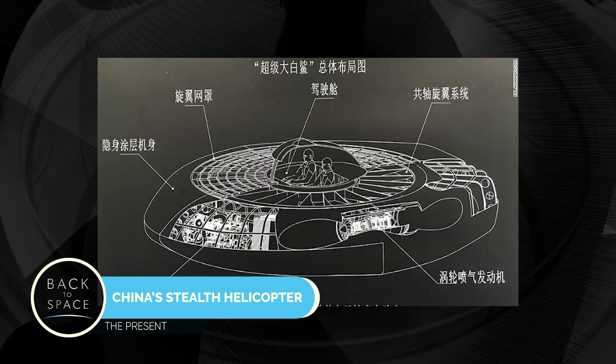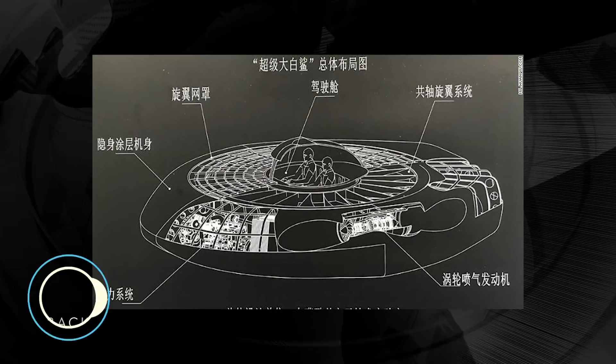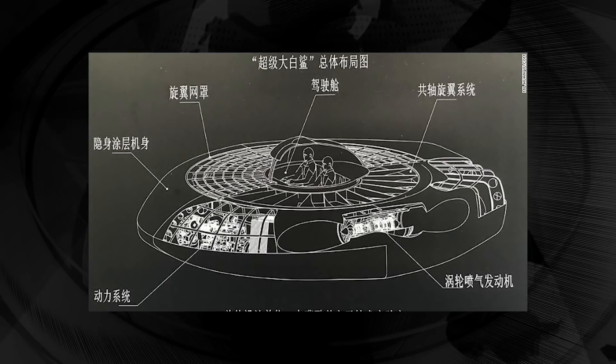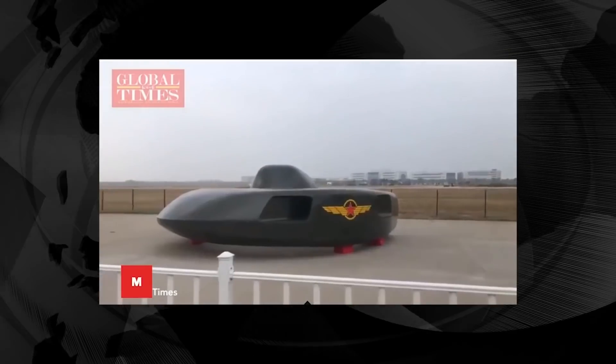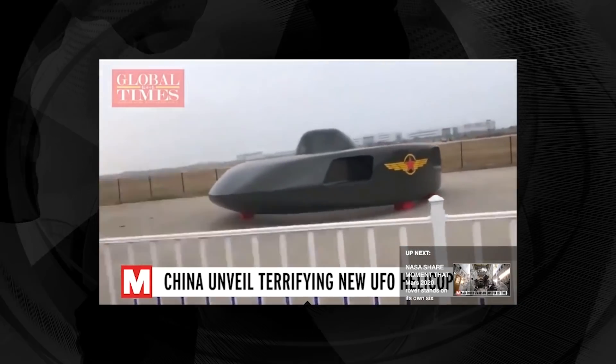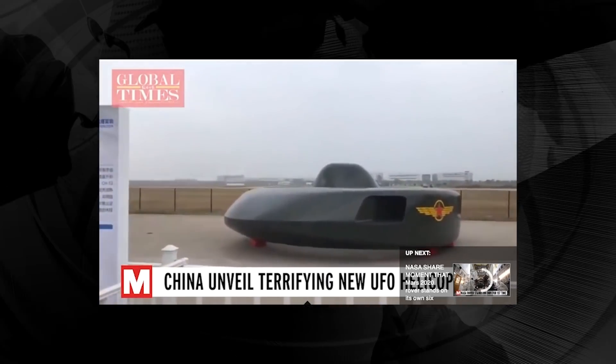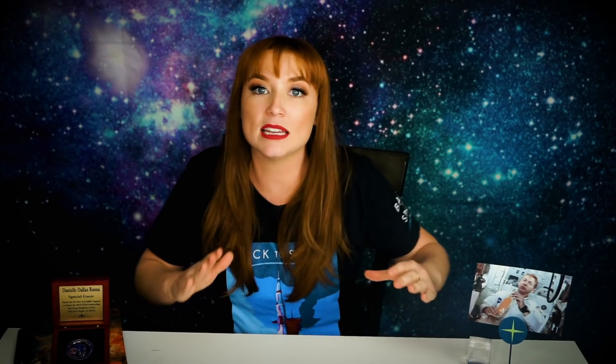In other news, there has been a UFO sighting — actually, that's China's new Super Great White Shark Stealth Helicopter. The Chinese said the armed helicopter was designed for the future digital information battlefield. It is 7.6 meters long, almost 3 meters high, and has room on board for two crew. Schematic drawings show its outer shell covers rotors and engines, which would give the helicopter stealth capability because the sharp angles would be covered, making it harder for radar to detect.